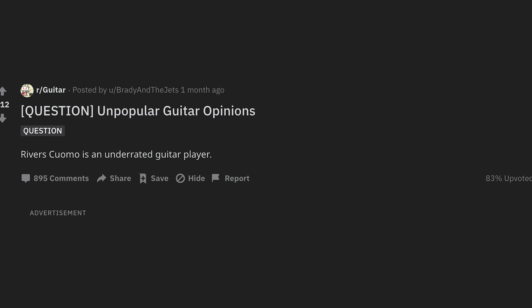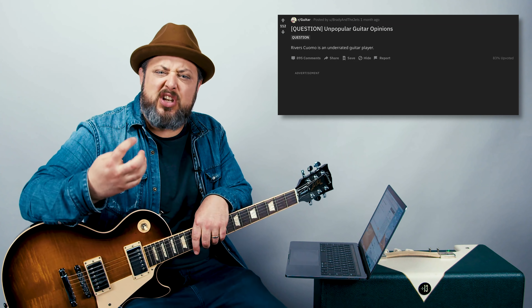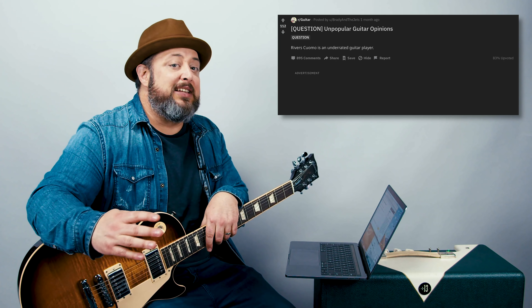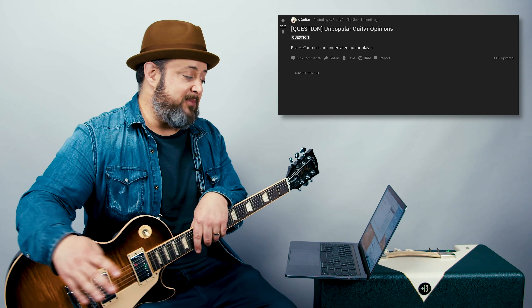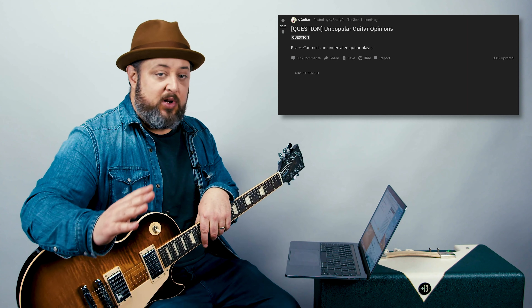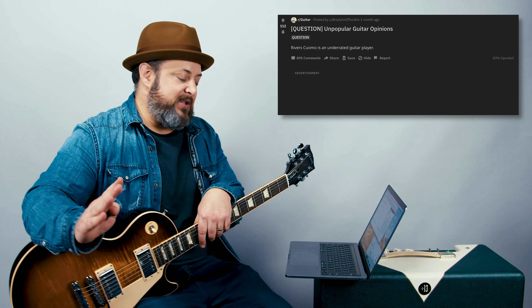Posted by U Brady and the Jets: Rivers Cuomo is an underrated guitar player. Underrated guitar player to me means someone who's not getting their full appreciation. Rivers Cuomo is mostly thought of as a frontman lead singer, but yet he's writing all those songs. I would have to say yes, he is underrated because he writes really catchy melodies and really cool chord progressions. Also he's not super flashy, which tends to get overlooked.